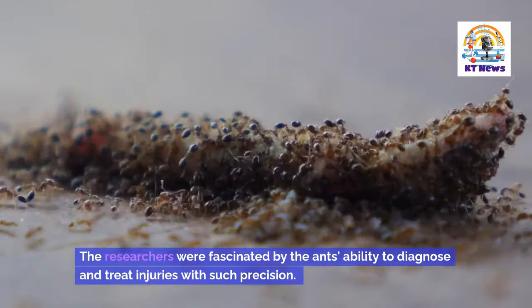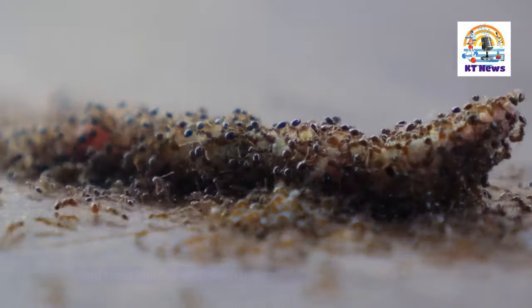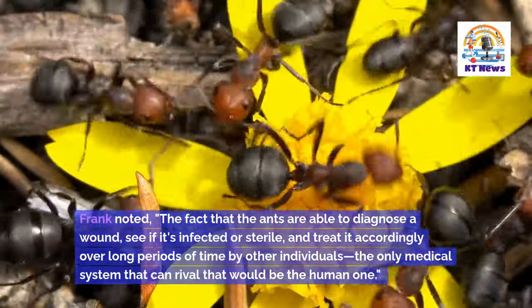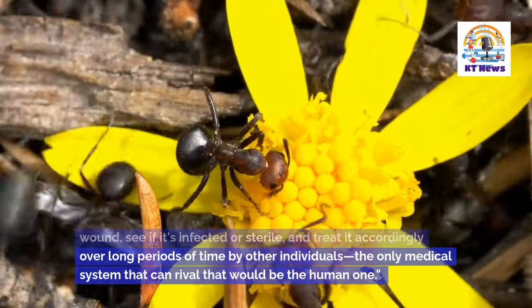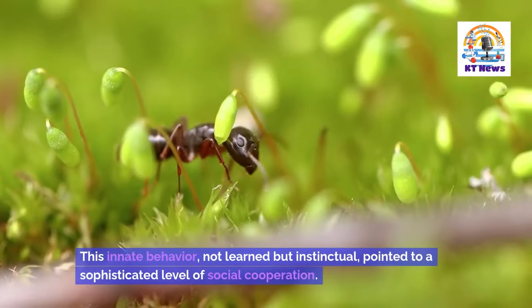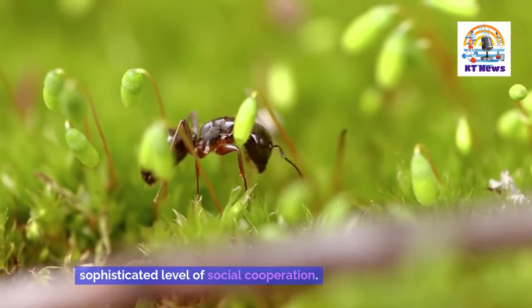The researchers were fascinated by the ants' ability to diagnose and treat injuries with such precision. Frank noted, "The fact that the ants are able to diagnose a wound, see if it's infected or sterile, and treat it accordingly over long periods of time by other individuals — the only medical system that can rival that would be the human one." This innate behavior, not learned but instinctual, pointed to a sophisticated level of social cooperation.